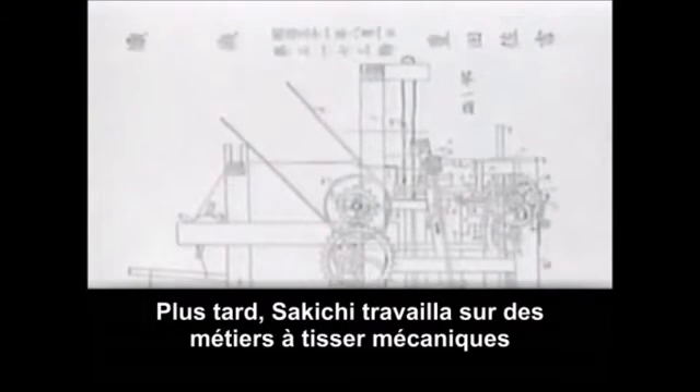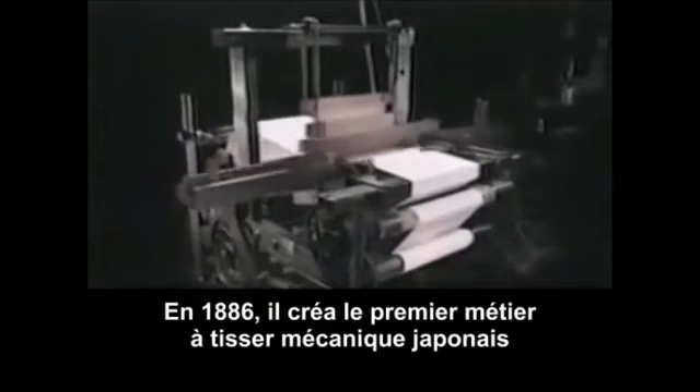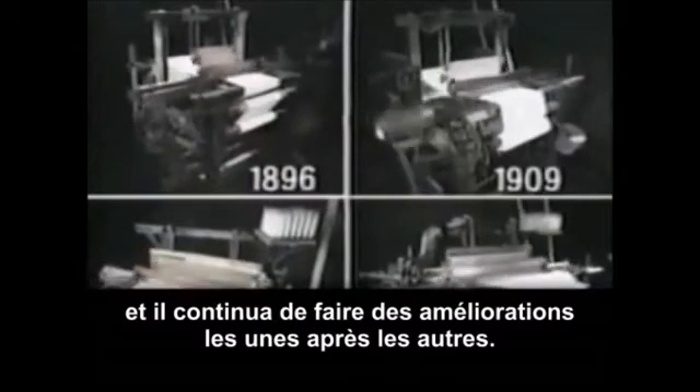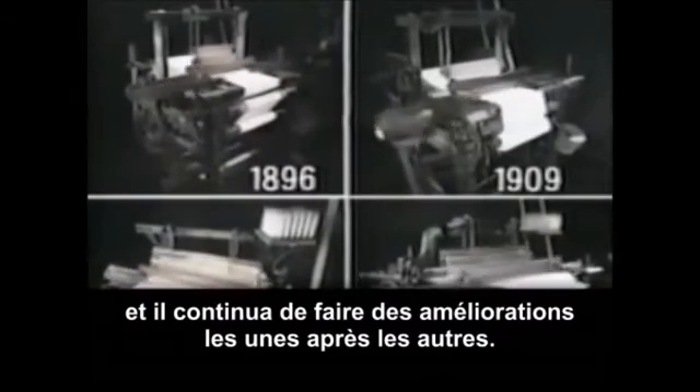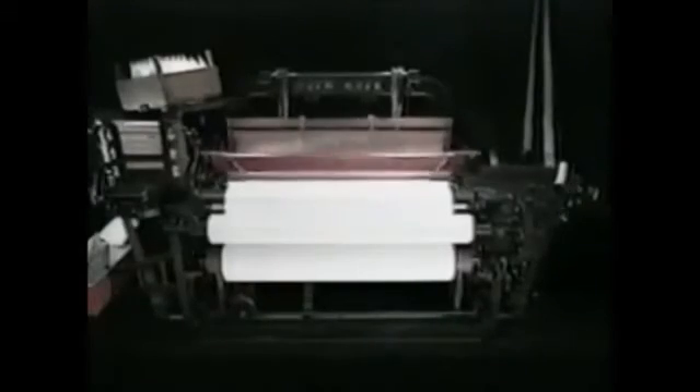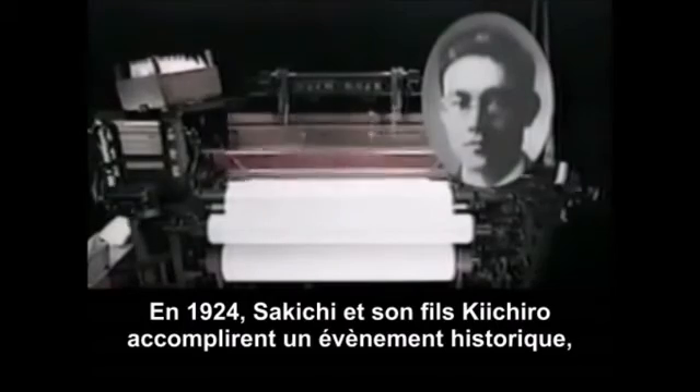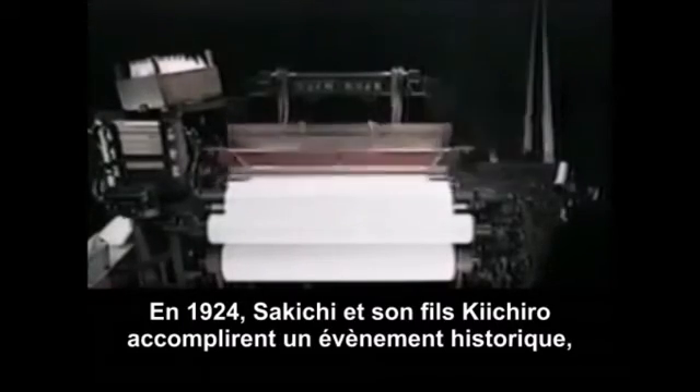Sakichi then went to work on power looms. In 1896, he created Japan's first power loom, and he continued making one improvement after another. In 1924, Sakichi and his son Kiichiro achieved a historic breakthrough. They created the world's first high-speed loom that fed in new weft — the horizontal yarn — reliably without interrupting work.